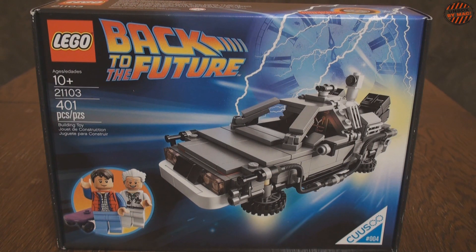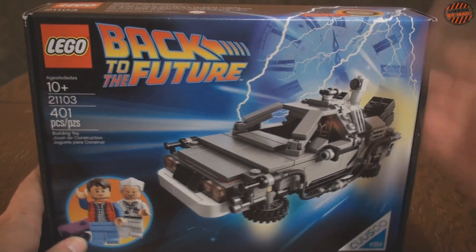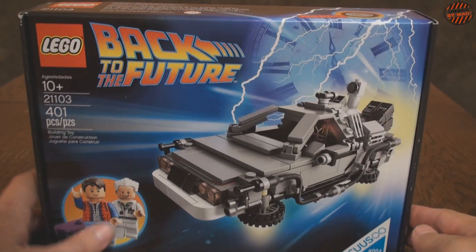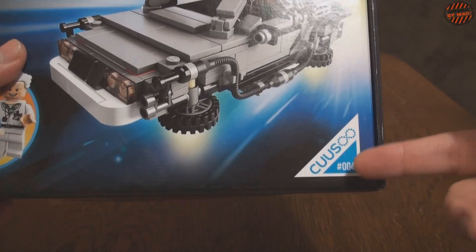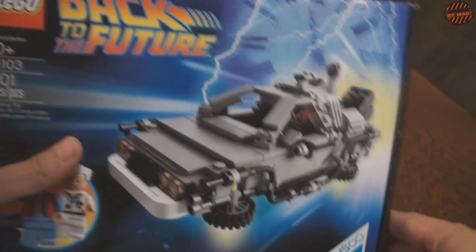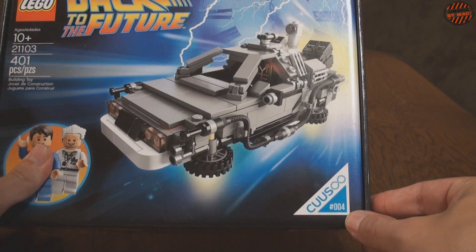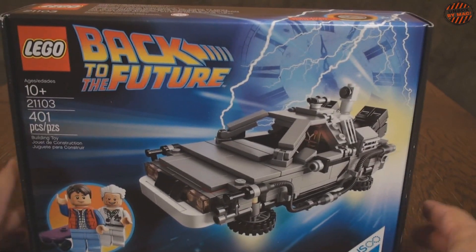It is sold exclusively in America, and even there it's a very rare thing. So, what is this exactly? As you've gathered, it is LEGO, but not just any LEGO — it's the Cuusoo project series. This is actually number 4 — I still need to check out the other three. What is this project about?